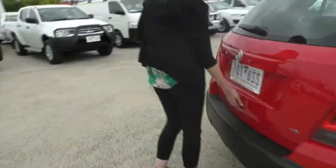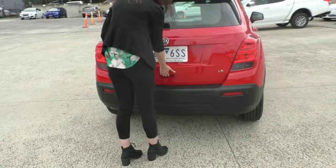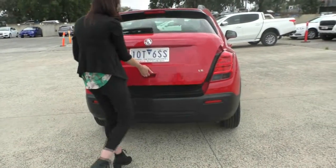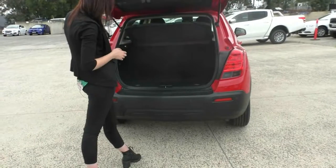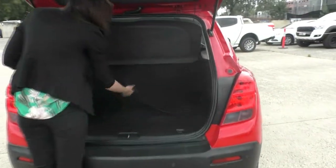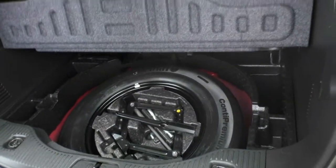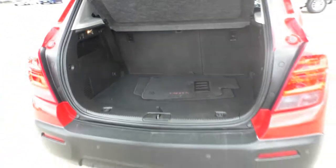Coming around to the back here, you do have your Holden badging, your Trax badging, and your LS badging. Opening up the back is as simple as opening up from the handle here. You do have your genuine floor mats in here as well, and then under here you do have your space saver spare. And closing that one back up, your tools for changing that are just in the side here. As you can see, there is plenty of room in the boot there for anything that you might need to put in there.